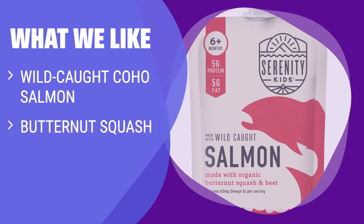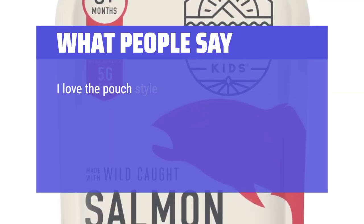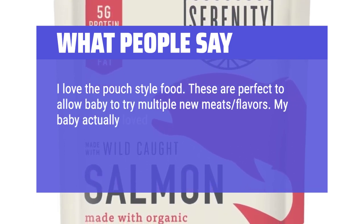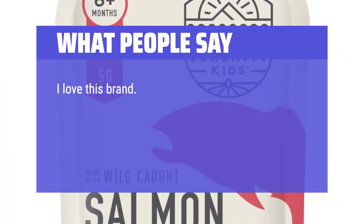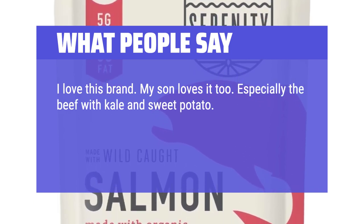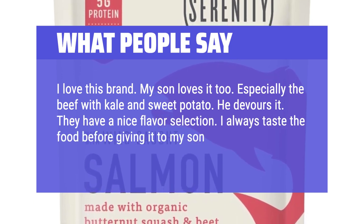What we like: Despite the unconventional combination, kids love the wild-caught coho salmon with organic butternut squash and beets. If you like to introduce unique and nutritious flavors to your baby's diet, this one is worth trying. What people say: I love the pouch-style food — these are perfect to allow baby to try multiple new meats and flavors. My baby actually loved the beef ginger, and when she started solids she was gagging on applesauce but has really warmed up to these. I love this brand, my son loves it too — especially the beef with kale and sweet potato, he devours it. They have a nice flavor selection. I always taste the food before giving it to my son to make sure it tastes right.